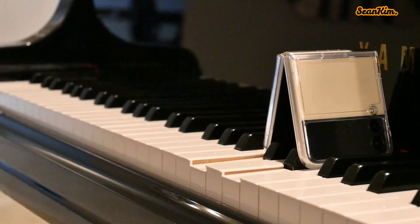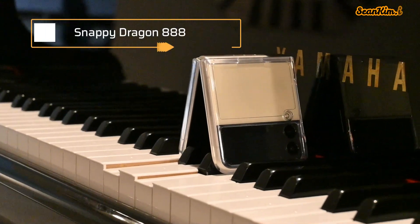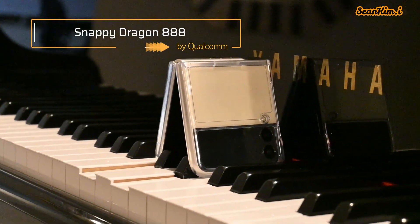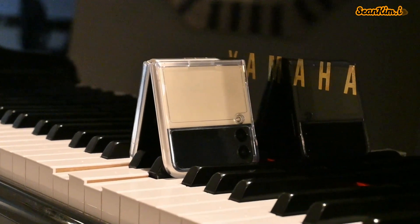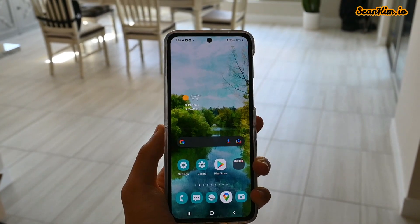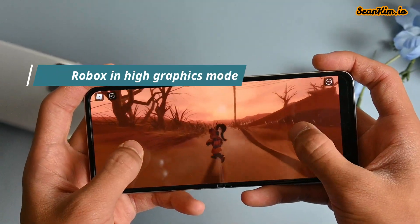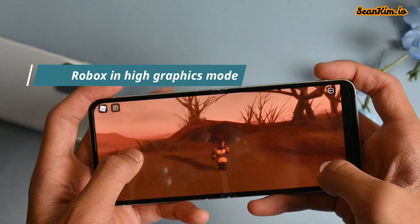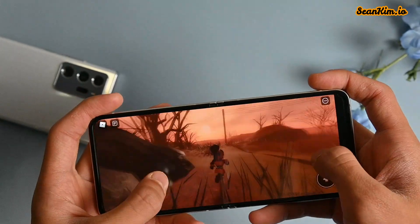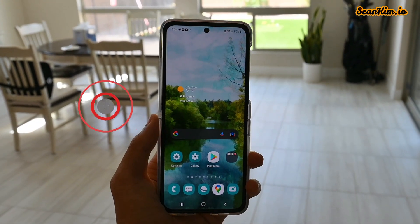The performance and software is why the Z Flip is actually worth its price. The Z Flip 3 has a flagship Snapdragon 888 from 2021, which basically outperforms any mid-range Galaxy A series put against it. This chip, paired with 8GB of RAM, can handle any game you play, any app you open, or any multitasking you want to do. Generally speaking, the Galaxy Z Flip 3 handles everyday use and abuse perfectly fine.